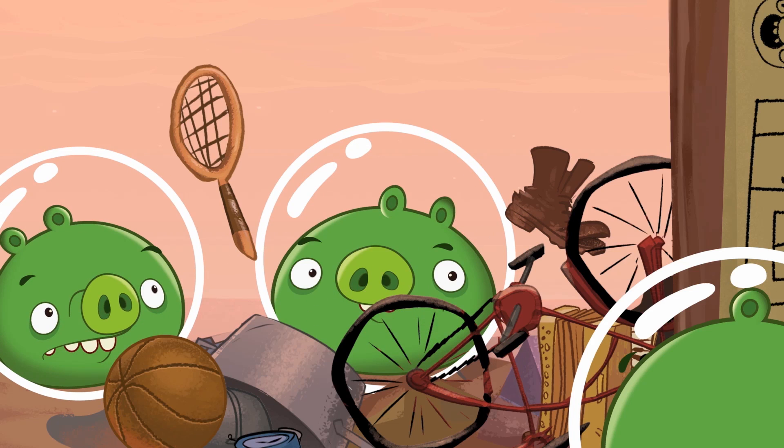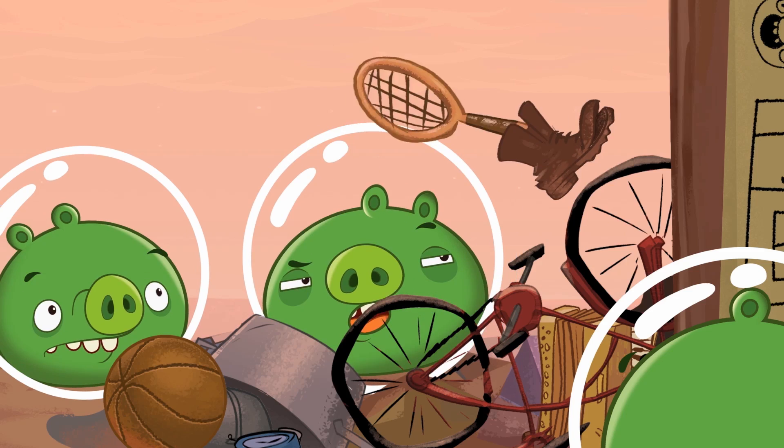Just like on today's International Space Station, future astronauts on Mars will need a home to keep them safe during their mission. So what will the crew do on Mars?